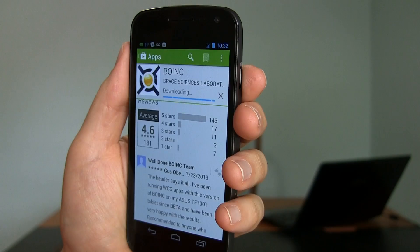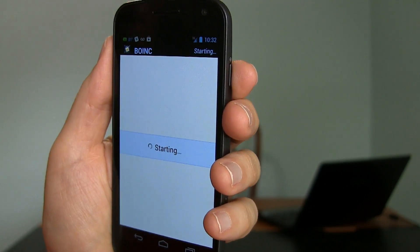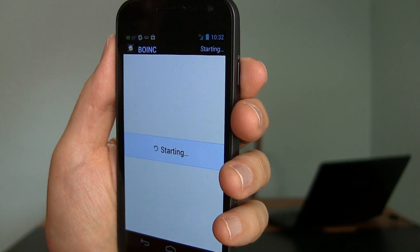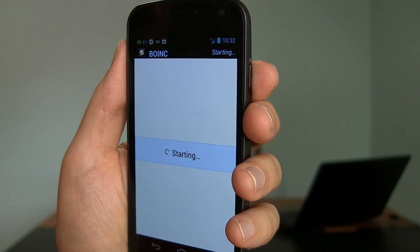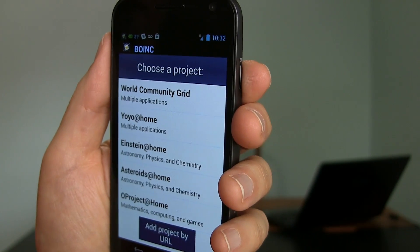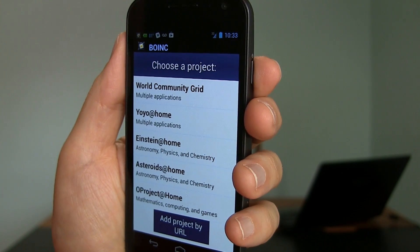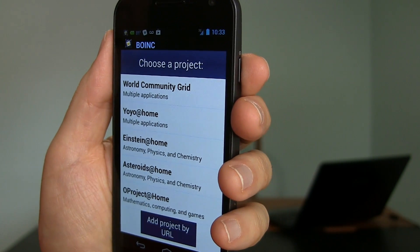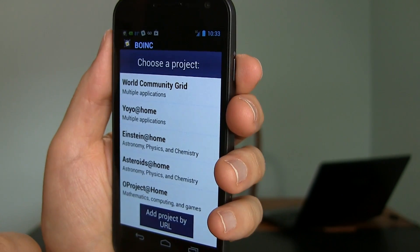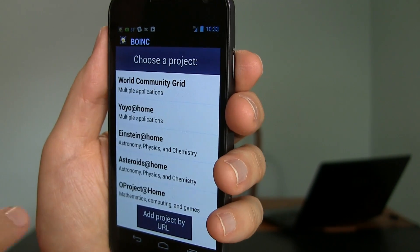The app needs to go online to download work units and upload results. If you already have an account you've been using on your computer, you'll be able to enter that here. Otherwise, you'll have to set up an account with BOINC and sign up for the projects you're interested in. There are only six projects available that work with the app right now, versus 30 to 50 with the desktop application. The one I particularly like is the World Community Grid — it works on clean water, poverty, disease cures, and so forth.